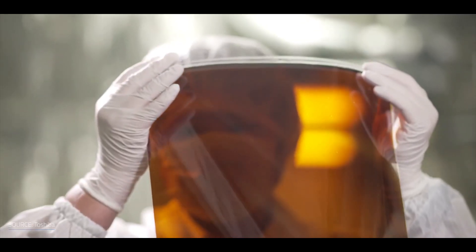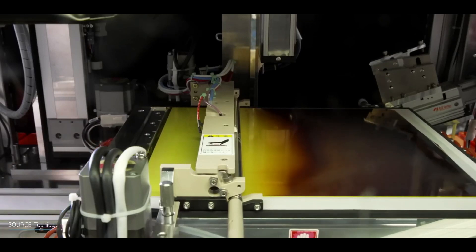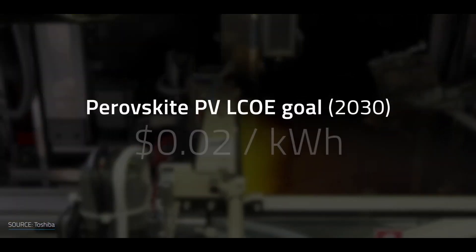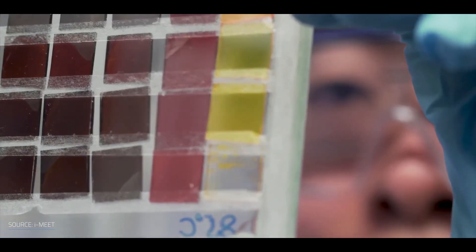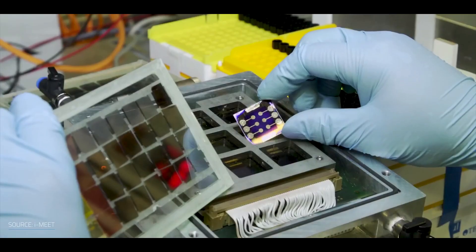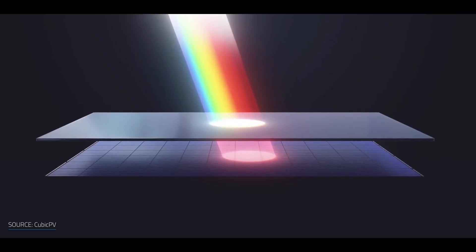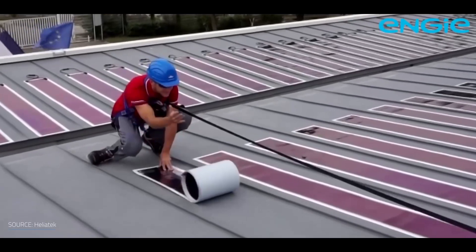Perovskite is a mineral with a unique crystal structure that can be created in a lab. It has a low production cost and has been shown to convert sunlight to electricity with a high efficiency of up to 24% as of 2021. However, the stability of perovskite solar cells remains a concern, and more research is required to improve their longevity.